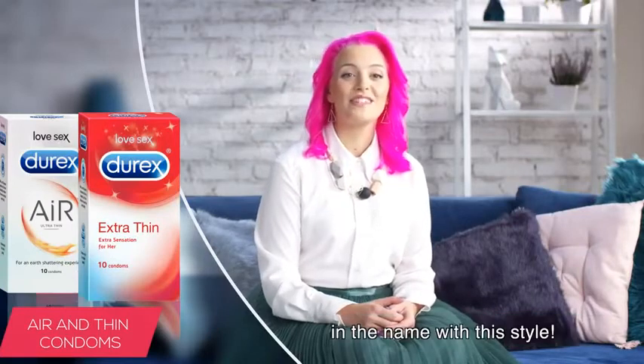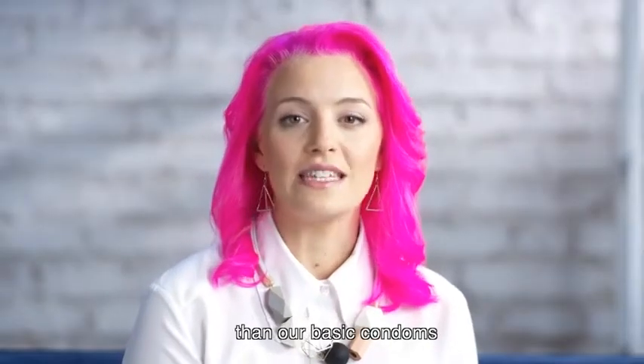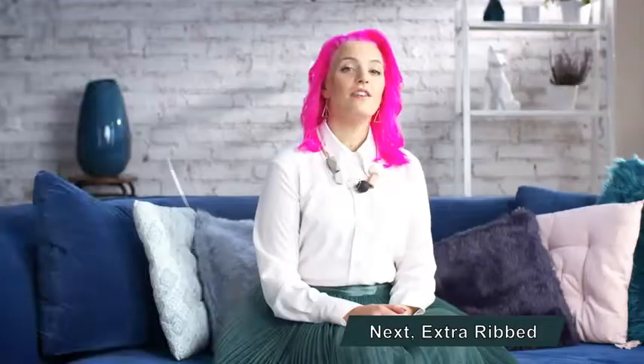Thin Feel? Well, the clue is in the name with this style. These are made of finer latex than our basic condoms for greater sensitivity for both partners during sex.